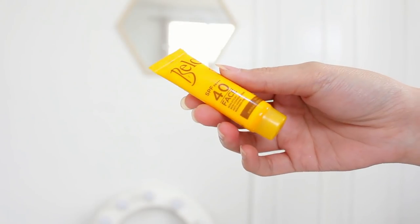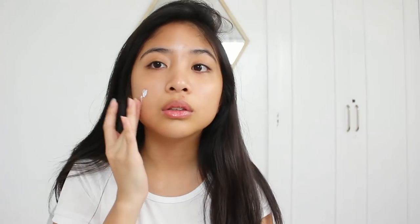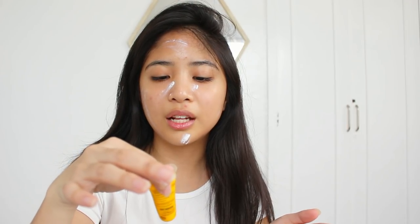Ito lang yung moisturizer na feel ko na moisturize talaga yung balat ko. May mga moisturizers na kapag kalagay ko parang walang nangyari. And then I use the Bello SPF 40 Face Sunscreen. I have the bigger version of this but I keep that in my skincare kit. Kapag hindi ako magbe-makeup sa school, I do skincare in the middle of the day, so I wash my face at school. I like this sunscreen kasi it's non-sticky, non-comedogenic — which means hindi sya magkakawas ng pimples — anti-aging and paraben free.